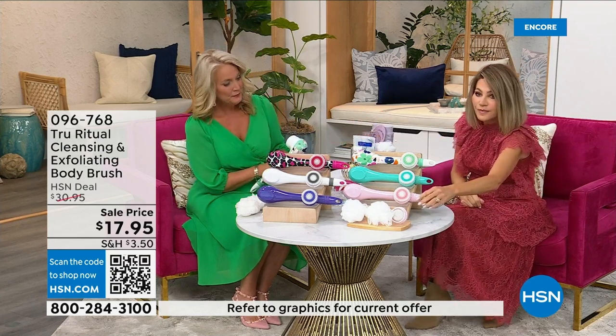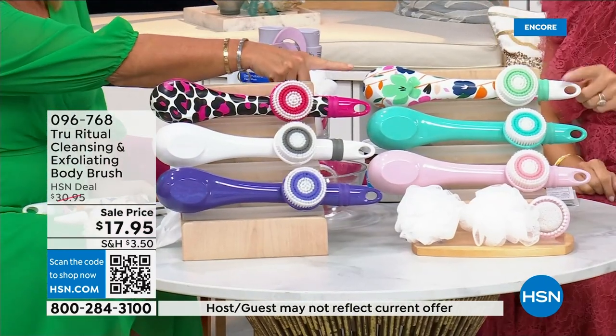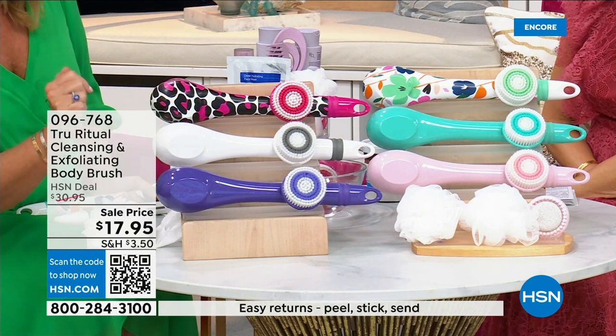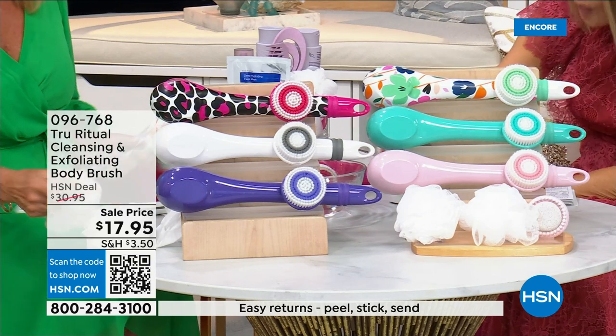We have it for you in light pink, turquoise, floral, leopard print, white, and ultraviolet. The unit actually comes with four heads total.